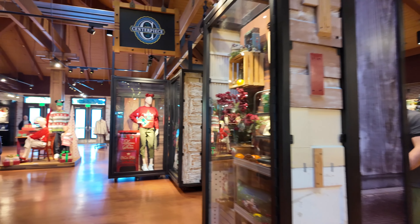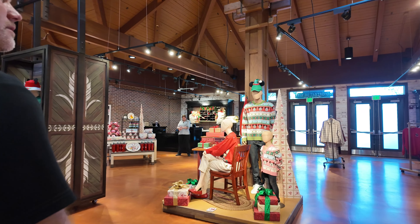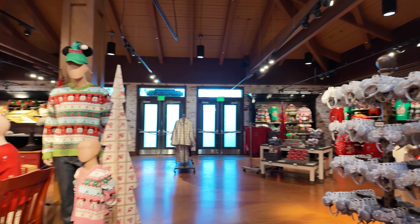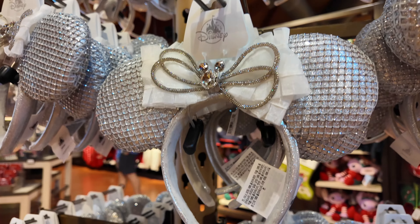Home decor. It looks like back here in the far back of Co-op they have a whole Christmas section. These ears are different — yeah, these ears are different. Didn't see those in World of Disney.